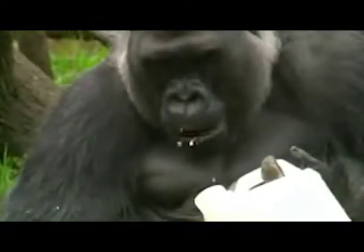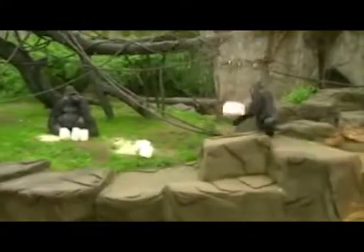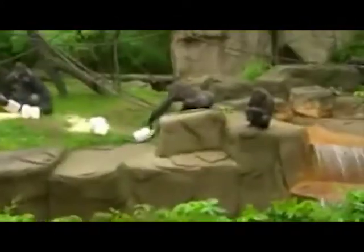Jomo has four buckets of food. Jomo's ambidextrous, isn't he? Jomo's a big guy. He's being a real troublemaker today, isn't he?